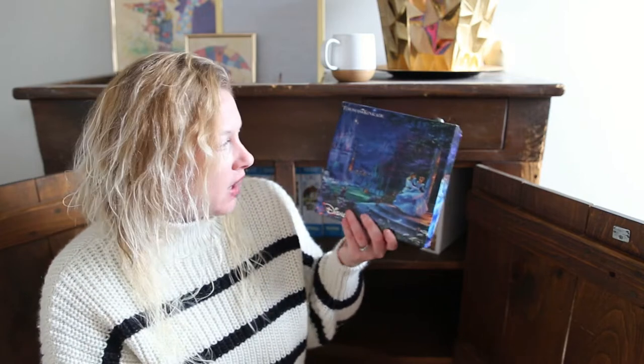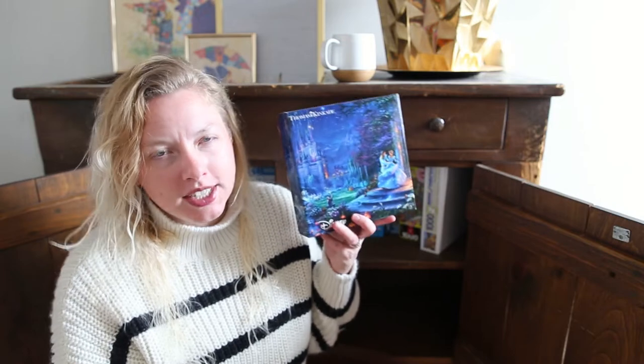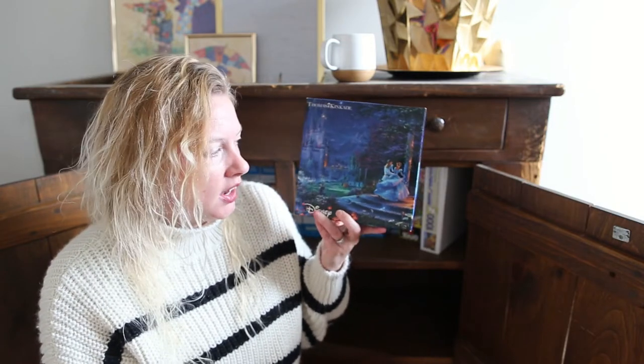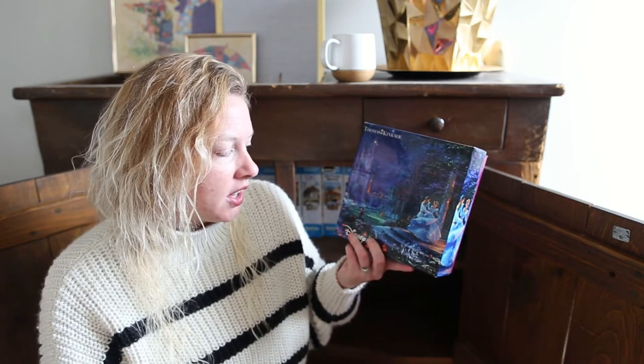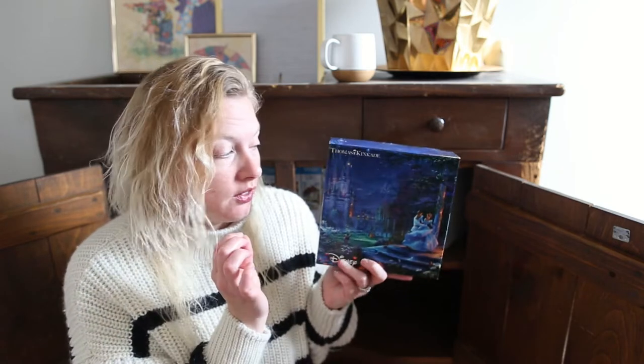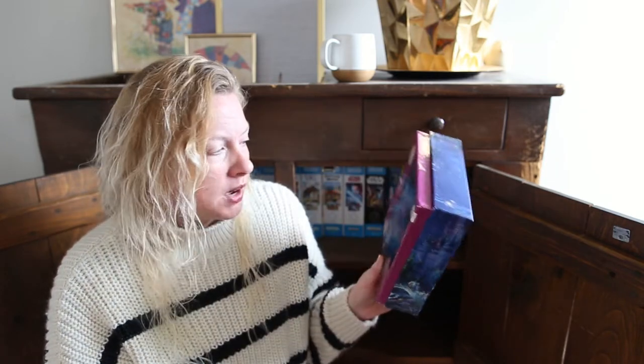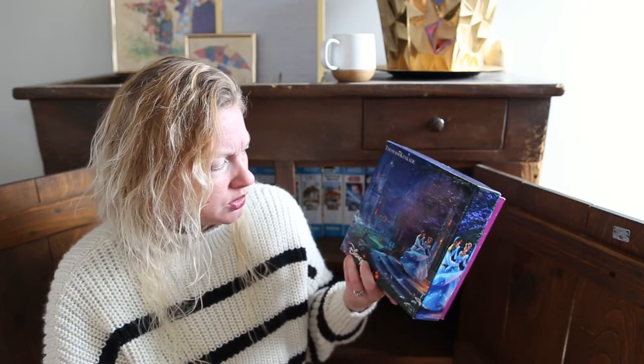Next I found a Thomas Kinkade — this is the Cinderella Disney puzzle. Honestly, I'm trying to remember if we even did this one and I don't think we did. I think I bought it more as a collectible because it is Disney Thomas Kinkade. But it's very overwhelmingly blue and very much the same tone of blue, and that does not look like a fun time. My husband and I puzzle for fun, not for the challenge, so I don't believe we've actually done this puzzle and I don't know if we ever will, but it's in the collection.